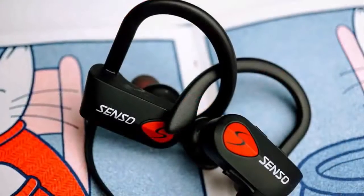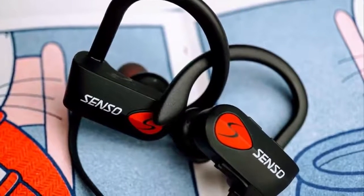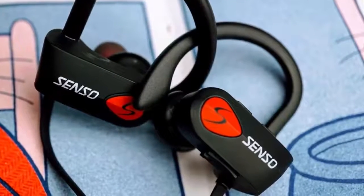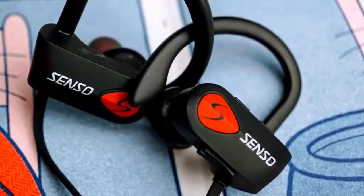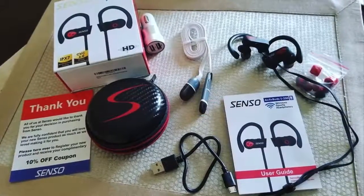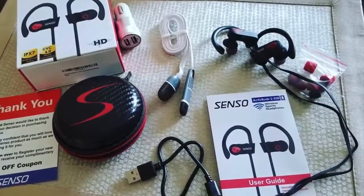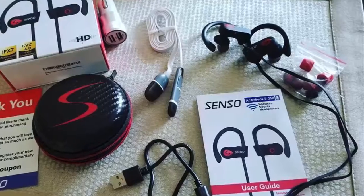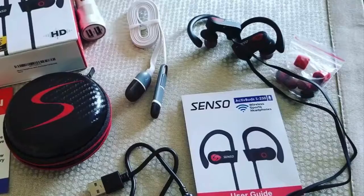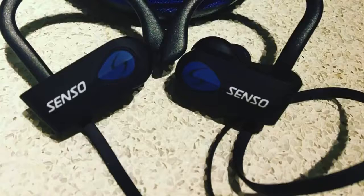The Senso are Bluetooth enabled, so you can connect them to your phone while jogging and stream your favorite tracks. According to the manufacturer and dozens of consumers, the battery life can last up to 8 hours if you're using them constantly, and it takes around 1.5 hours to fully charge them. The audio quality is sharp and rich — you can feel a crisp treble, deep bass and well-defined mids and highs. This headset also uses noise suppression technology, so you won't be interrupted by external noises.